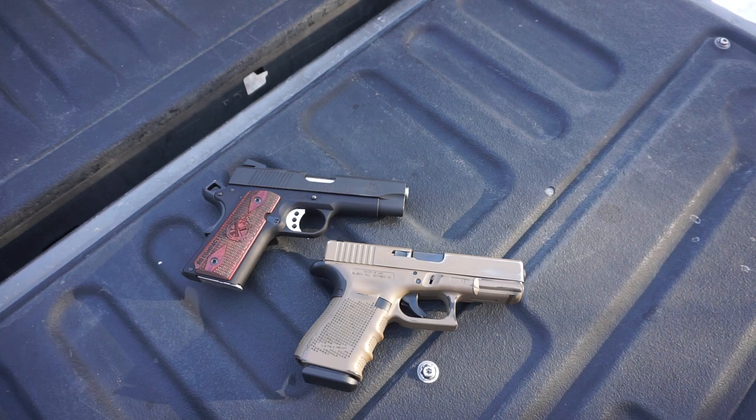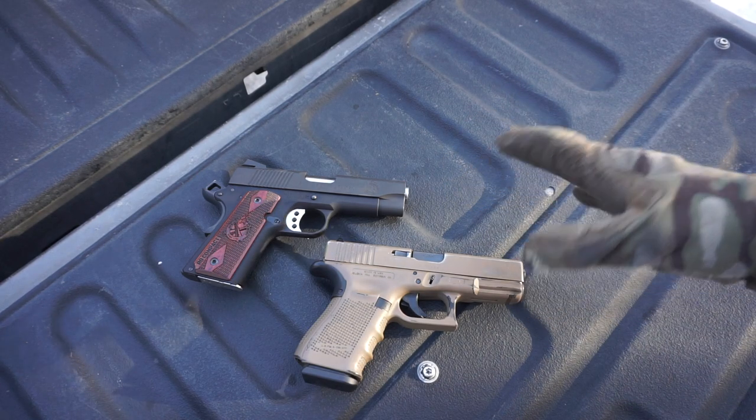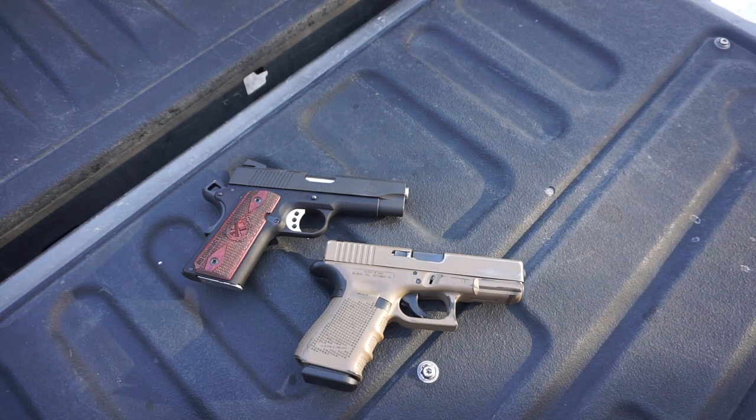A lot of you would probably ask why in the world would you ever go to a 1911? It has lower capacity, it's heavier, and it doesn't really offer anything new — it's a design that's been around over 100 years. Why not just go with the Glock 19? There are a few reasons. The first is the single-stack essence of a 1911. This 1911 is noticeably thinner and easier to conceal. It's always easier to slide a piece of paper down your pants than to shove a brick down your pants.